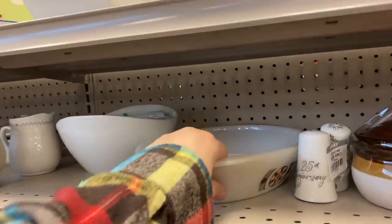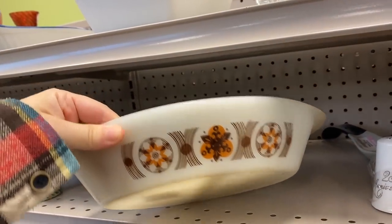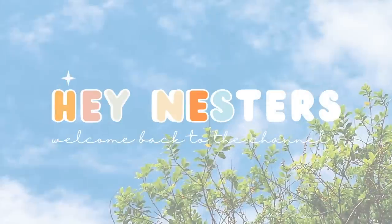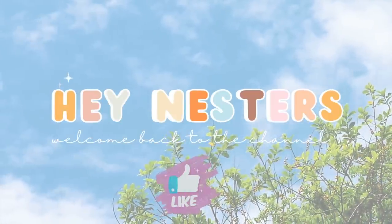Hey Nesters, welcome back to Nesting Haven. Today we are heading over to Goodwill. I'm going out of town, so I'm actually going to a different Goodwill. We'll see if there are better pickings there or not. Go ahead and thrift along with me and let's see what they have.